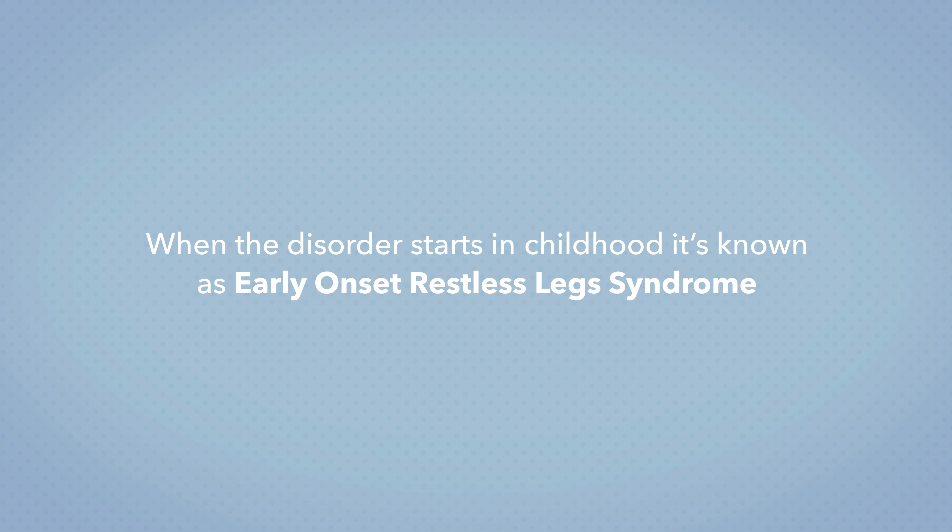Are there things that make RLS worse? Yes — caffeine can trigger RLS symptoms, as can other stimulants like cold medications and nicotine. Alcohol, sugar, and other foods that raise blood sugar can cause symptoms to get worse in some people. As for home remedies, warm baths, warm or cold packs, or massages can help soothe tense muscles. Relaxation techniques like yoga and meditation can lower stress, reduce symptoms, and make falling asleep easier.